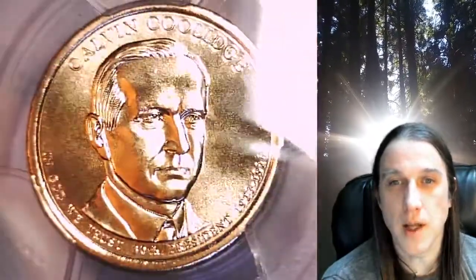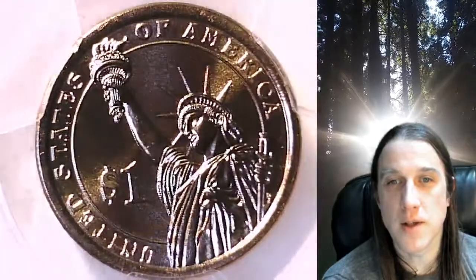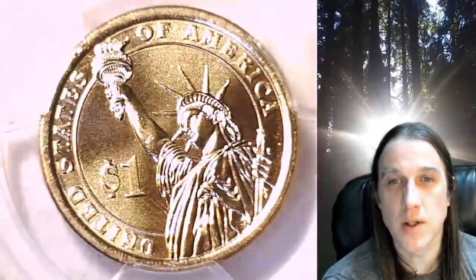This coin is going to go up for sale on my eBay store. You can find a link in the description below the video — it'll take you to this exact coin on my eBay store. Once there, you can also find over 4,600 PCGS graded coins for sale.